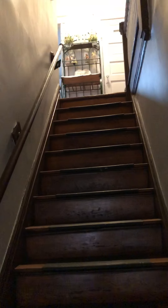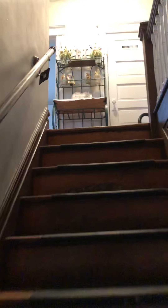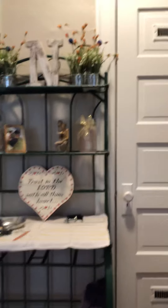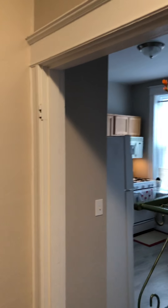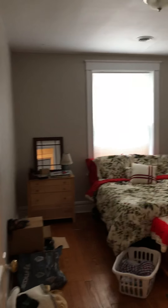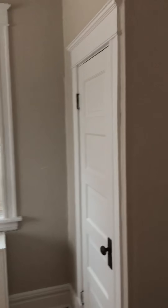We're upstairs so we have a flight of stairs. Everything is not completely set up yet, but to our left we have the kitchen, the bathroom with shower, the bedroom, and the closet.